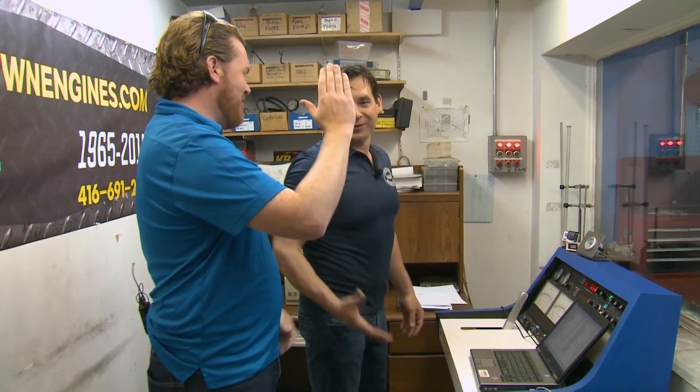It's because I was here - four extra horsepower. Nice job. That's a Crosstown engine: more horsepower than you need.